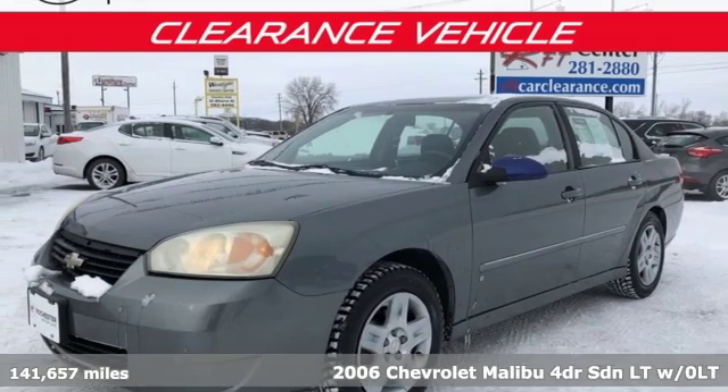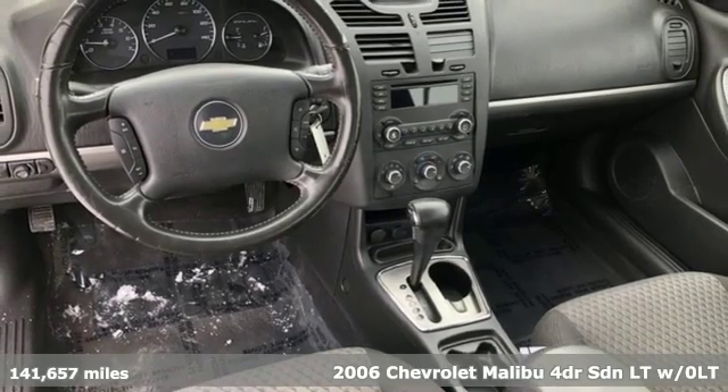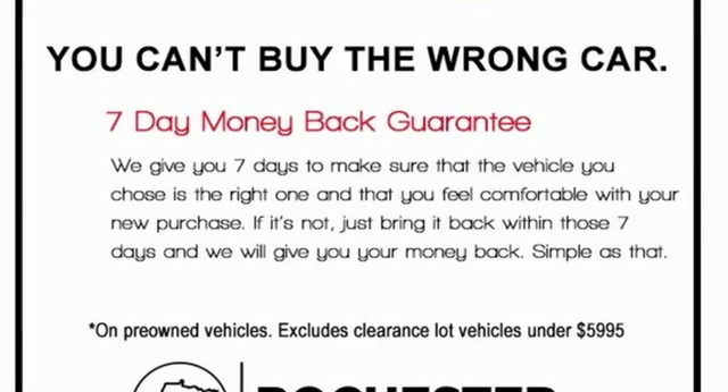Here's a 2006 Chevrolet Malibu. There's more than a century of ingenuity and significance in every Chevy. You'll look forward to every drive with features like these.